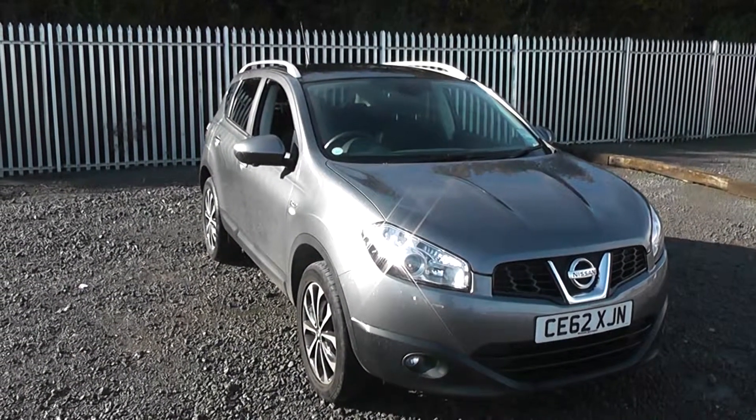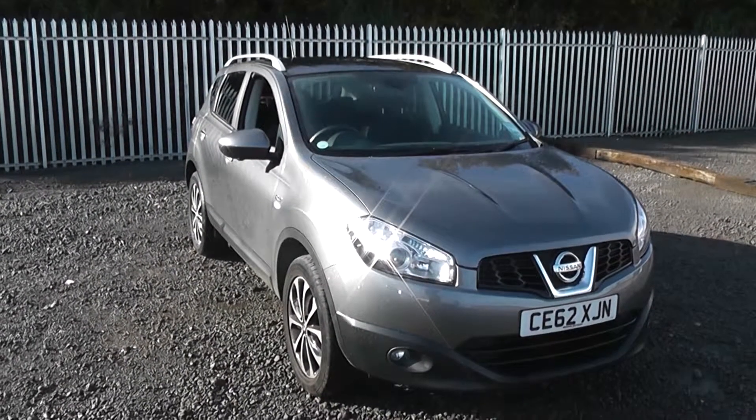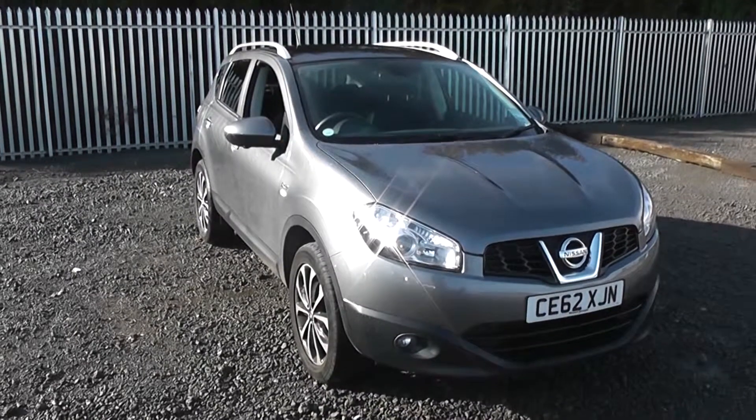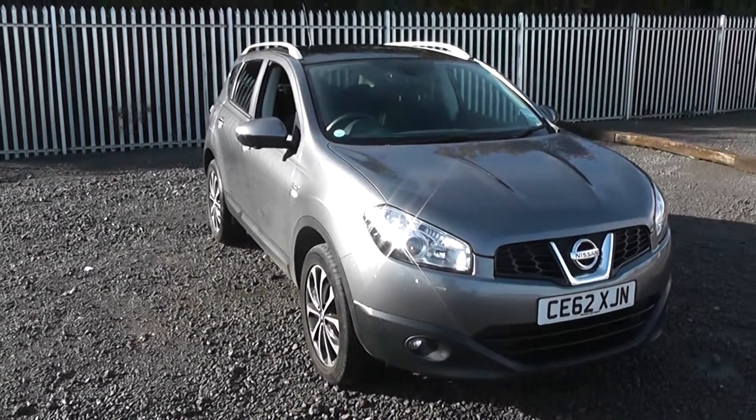Welcome to Wessex Garages Nissan on Hadria Road, Cardiff. The presentation we have for you today is the Nissan Qashqai N-Tec Plus 1.6 petrol model with a manual gearbox, finished in gun metallic.